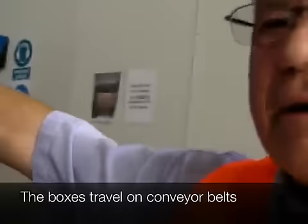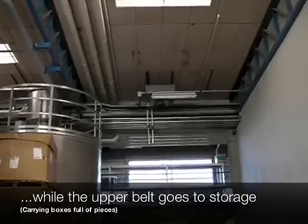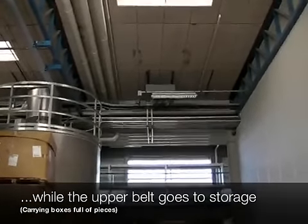One way up there to the molding machines, and upstairs they're going out to the high-laid warehouse.